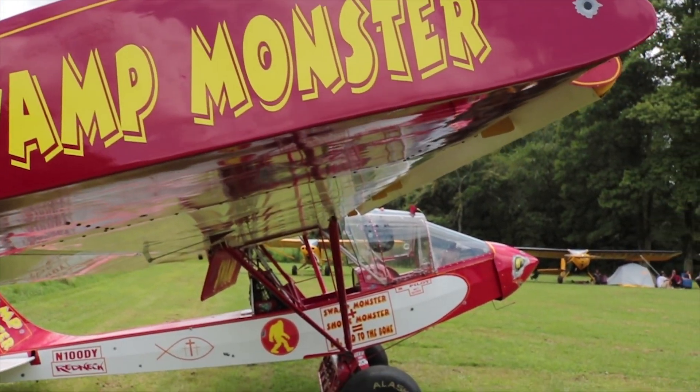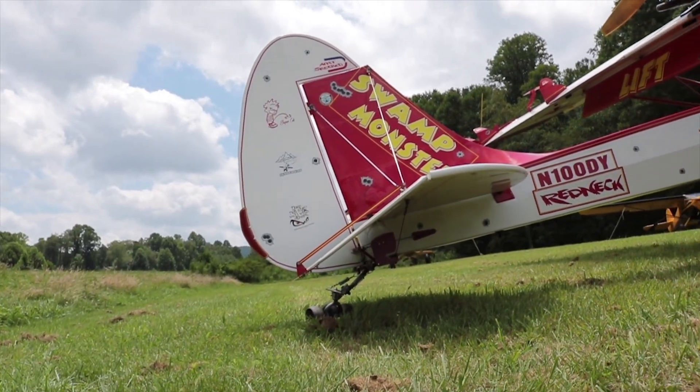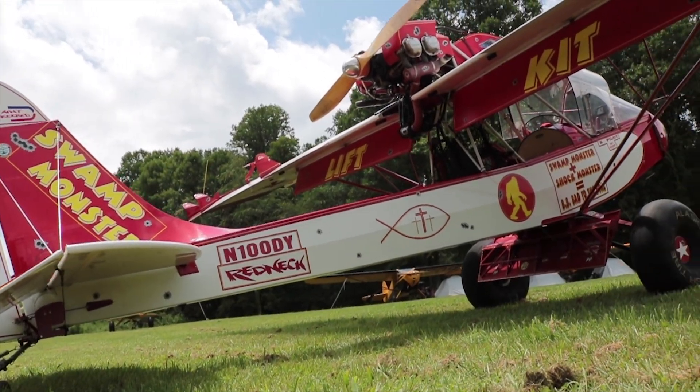After tearing it up twice trying to demand more out of it than it was able to deliver, I decided to start modding it up and making it more capable for the stuff I enjoy doing, which is backcountry flying. There are 2,000 hours minimum in this airframe, maybe more.